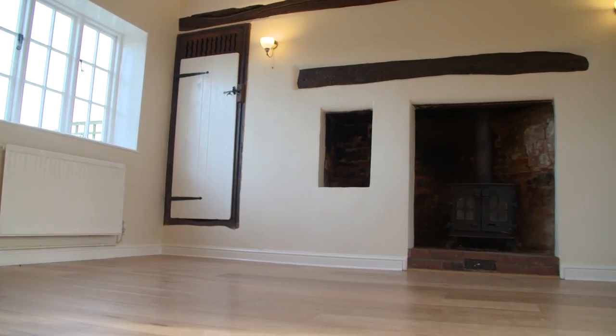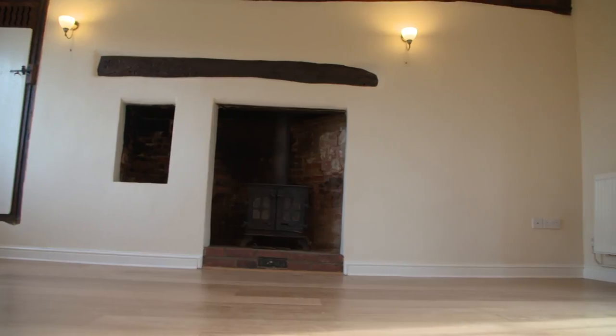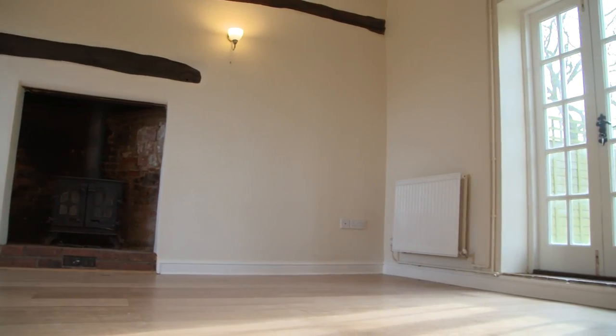For a cottage it's got surprisingly high ceilings — it's a really good living space. I can certainly see a couple of sofas in here in the wintertime, dog wrapped around somebody's feet with a fire on — a really comfortable space.